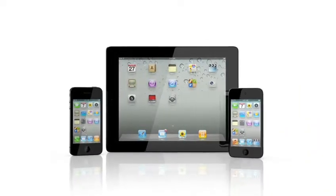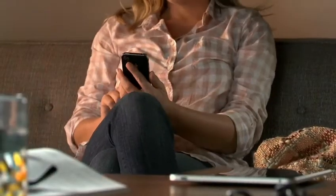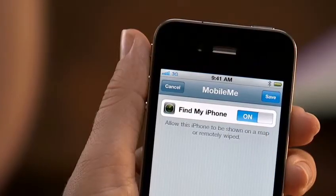It's a feature of MobileMe that's free with every iPhone 4, iPad, or 4th generation iPod Touch. All you have to do is set it up, which just takes a few simple steps.